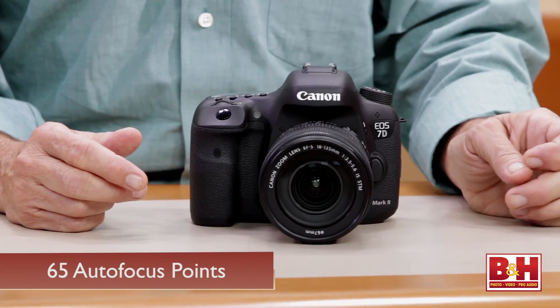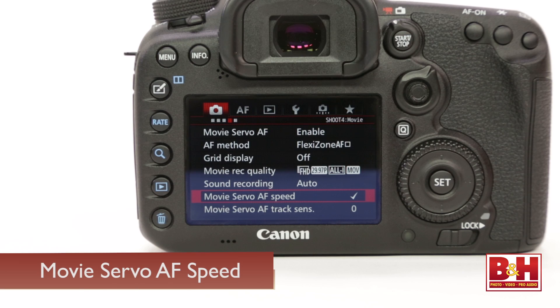The new camera features 65 cross-type autofocus points, also highly customizable and highly accurate. There's also custom mode servo autofocus and ramp autofocus for video — a terrific feature. It's good for beginners who don't want to think about focus, and really good for pros who want more hands-on control.